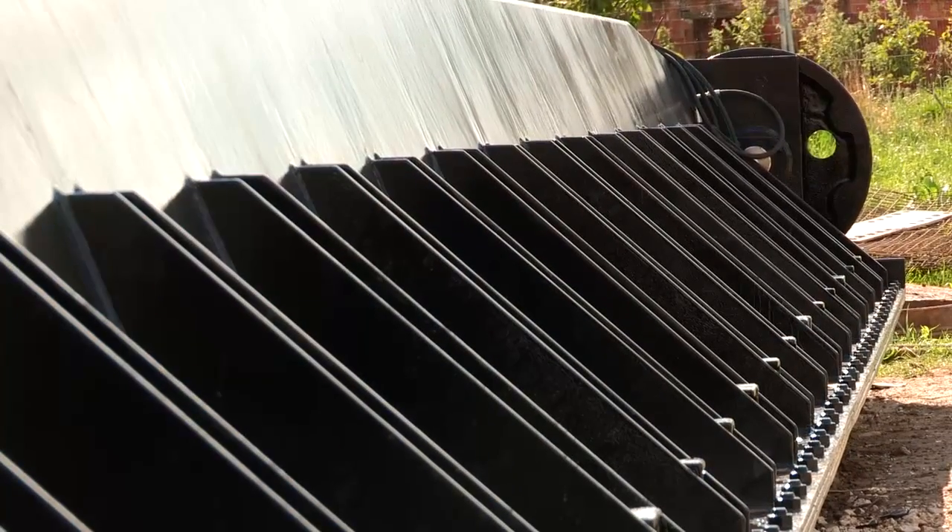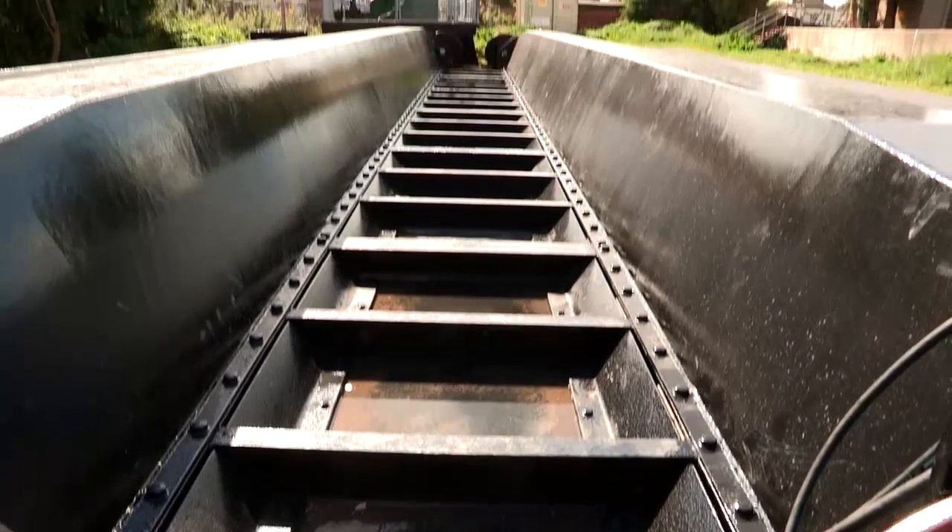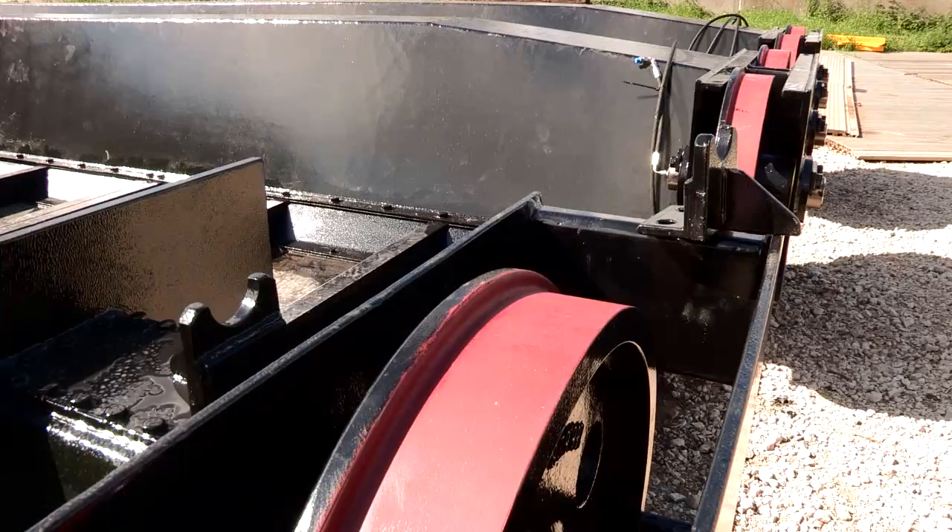More modern techniques were used in the design, which enabled a better gate to be produced, including all new wheels, shafts, and low-friction bearings.